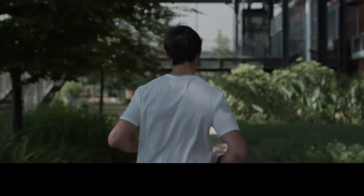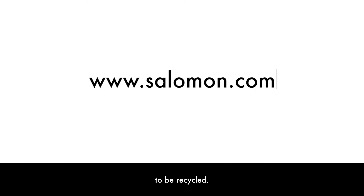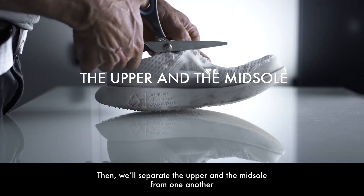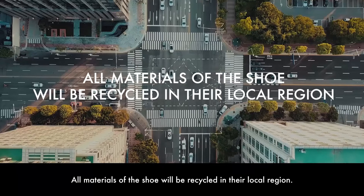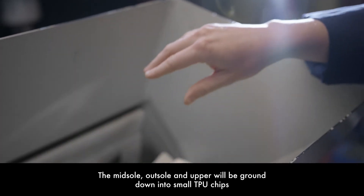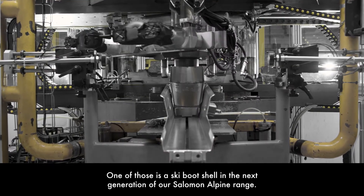When it's time to replace your Index 01 shoes, just send them back free of charge to be recycled. First we'll clean them, then we'll separate the upper and the midsole from one another to isolate the two different materials — this is the secret to our recycling process. To minimize the carbon footprint, all materials of the shoe will be recycled in their local region. The midsole, outsole, and upper will be ground down into small TPU chips that will be used as part of the base material to create new products, one of which is a ski boot shell.